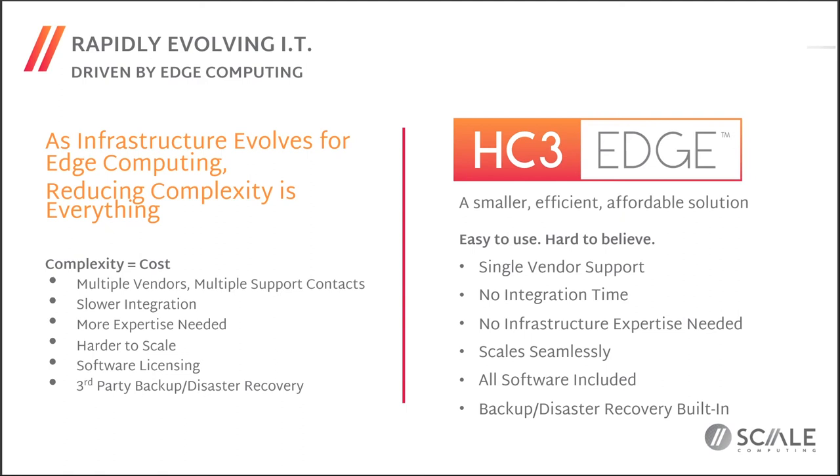Edge is being driven by rapidly evolving IT. Because of the need for autonomous operation, the lack of IT, and the cost of rolling trucks and equipment out to many locations, complexity is the key thing you're looking to simplify — because complexity translates directly into costs. When dealing with multiple vendors, multiple support contracts, multiple certifications and HCLs, slower integration of updates and patches, more expertise needed, and harder-to-scale environments, the cost of all that software licensing — separate hypervisor, SAN management, third-party backup and DR — all adds up to both complexity and cost.